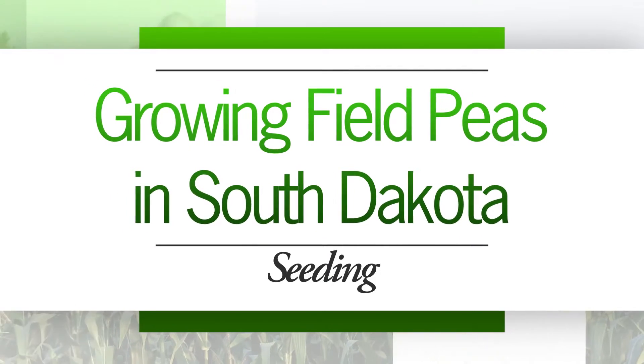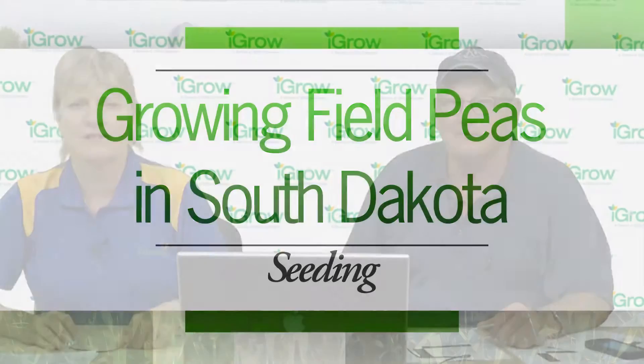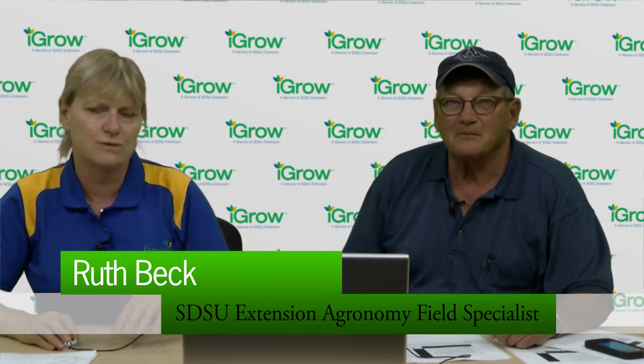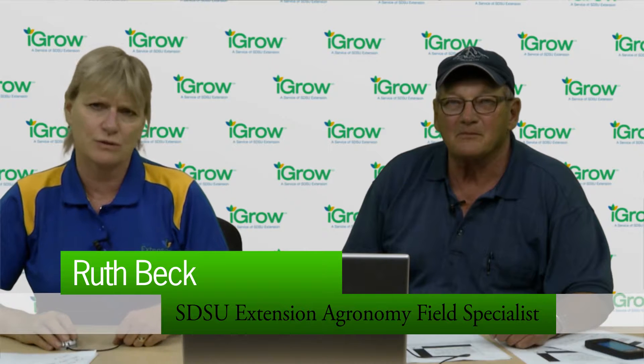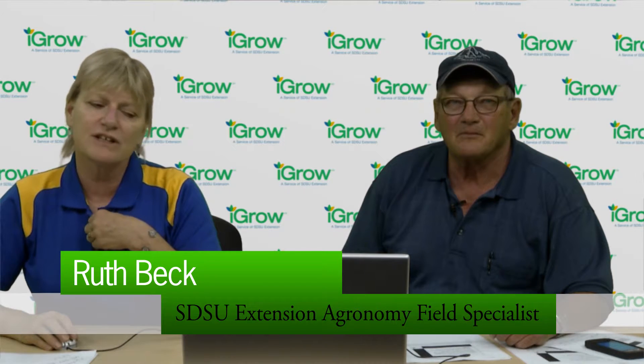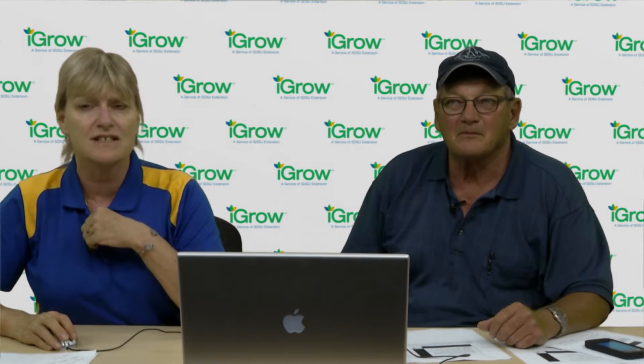Good morning, my name is Ruth Beck, and I'm the SDSU agronomy field specialist based out of Pierre. I'm here today with Dwayne Beck, who is the manager of the Dakota Lakes Research Farm for SDSU near Pierre, and today we're going to talk about field pea production in South Dakota.